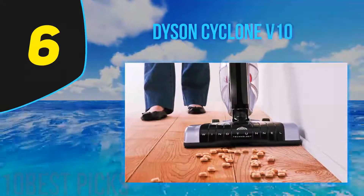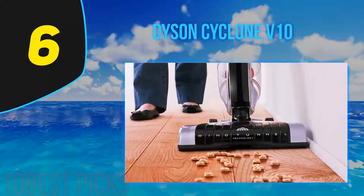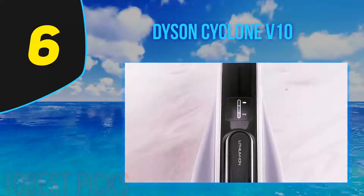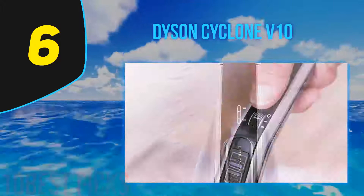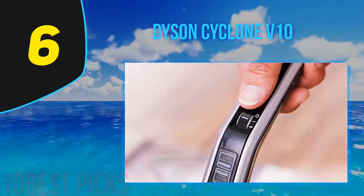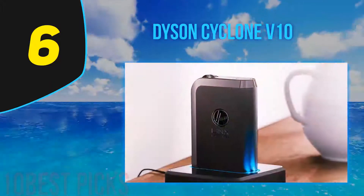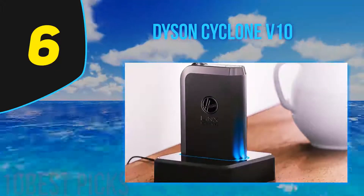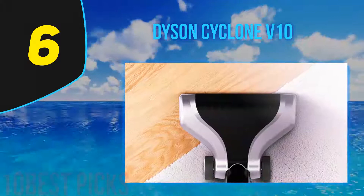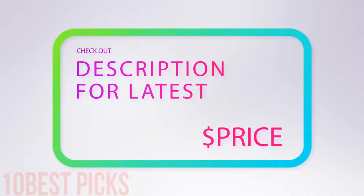At number 6: Dyson Cyclone V10. If you're looking for a powerful cordless vacuum, the Dyson Cyclone V10 could be a smart investment. It has a variety of power modes, making it quite versatile and usable on almost any flooring type. Alongside this, the Dyson Cyclone is lightweight — lighter than you may have anticipated. However, the battery will get weaker over time and can't be replaced. For more information and price, check out the product links in the description underneath the video.